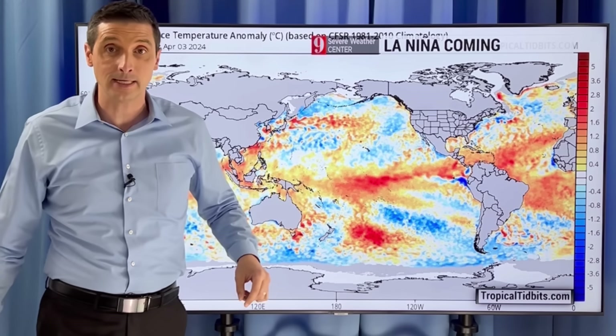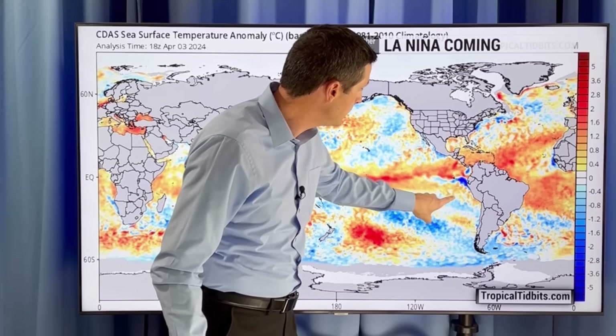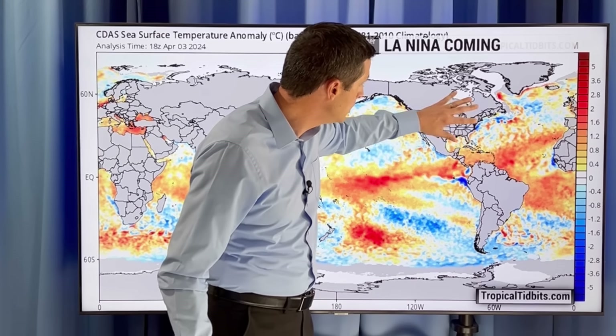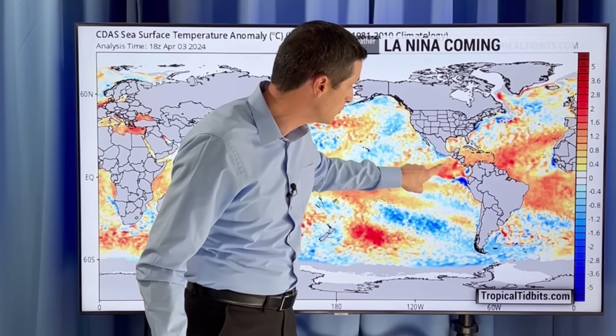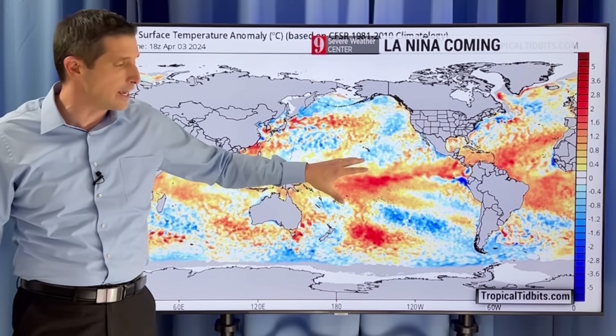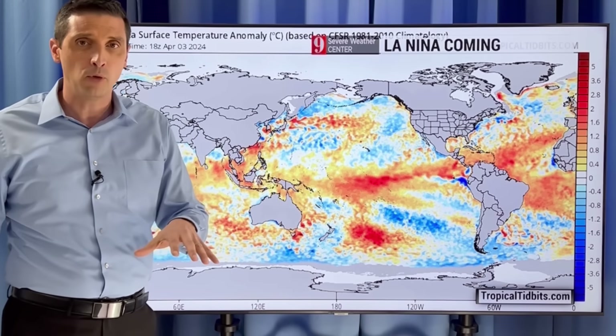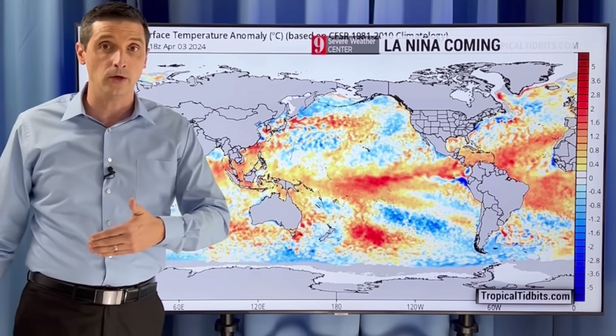We're about to get into a La Niña cycle. One of the signs of that is some cooling in the Eastern Pacific. Here's the Caribbean, United States here, friends in Canada. This blue shading — we're starting to see some cooling here in the Eastern Pacific. The point I'm making is that that's a sign we're going from El Niño to La Niña.